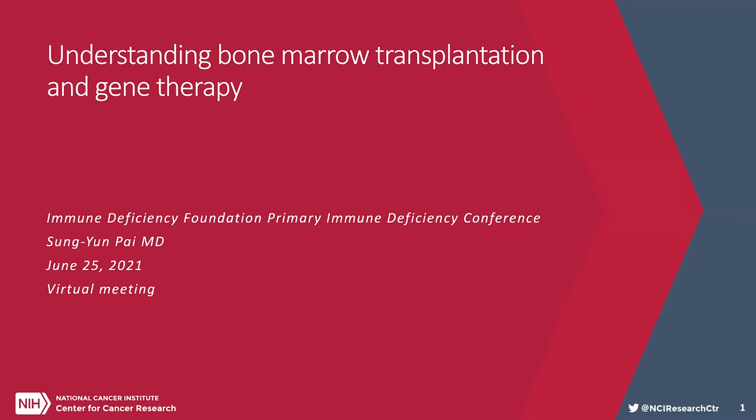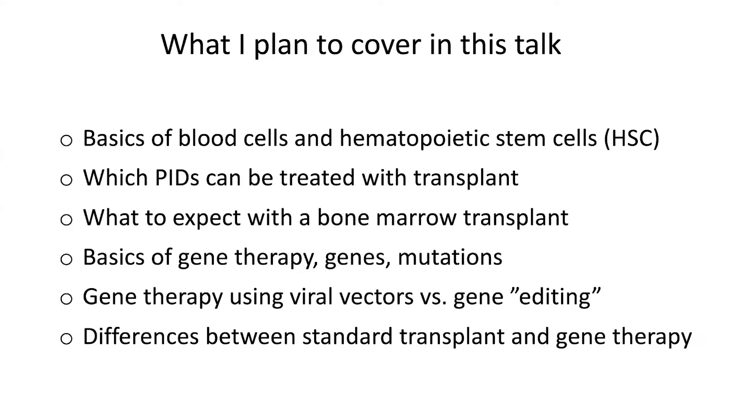I am Semyon Pai from the National Cancer Institute, and I would like to thank the organizers at the IDF for inviting me to give this presentation. I'll be speaking to you today on understanding bone marrow transplantation and gene therapy.